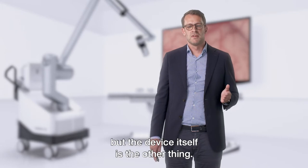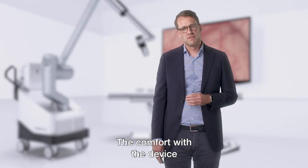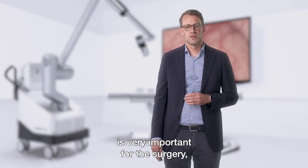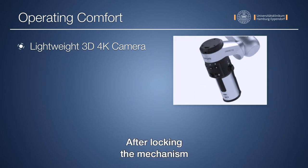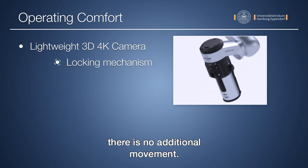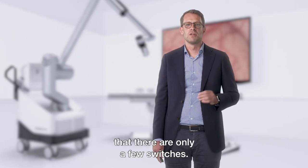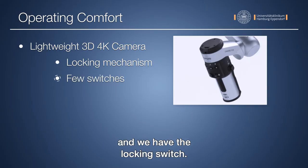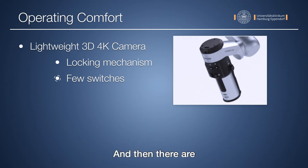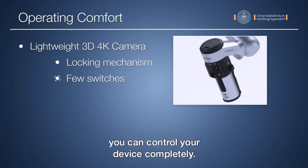Surgical positioning is one thing, but the device itself is another. The comfort with the device is very important for surgery, and the lightweight camera of the Orbera is perfect. After locking the mechanism there is no additional movement — this is one thing I really love. There are also only a few switches: the zoom switch, the focus switch, and the locking switch, plus three additional buttons. With these six switches you can control the device completely.